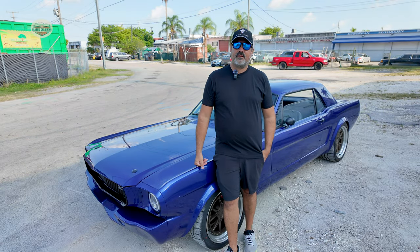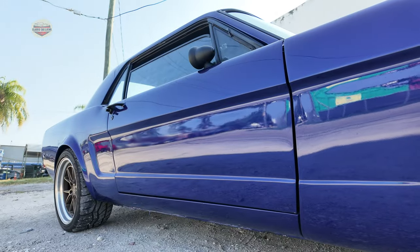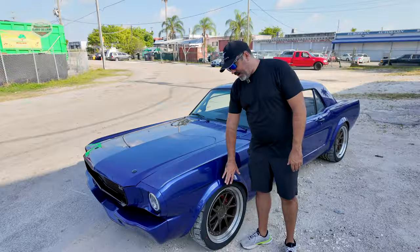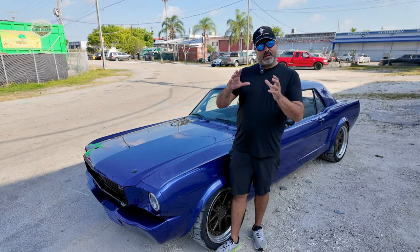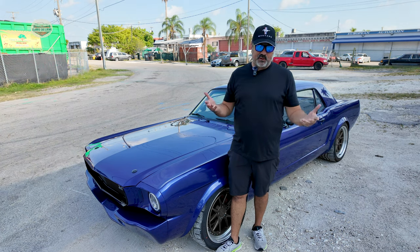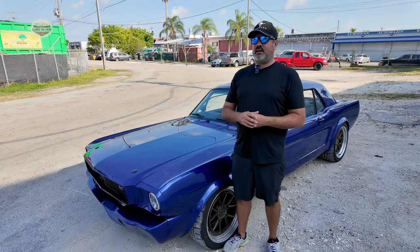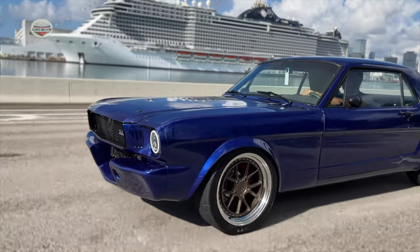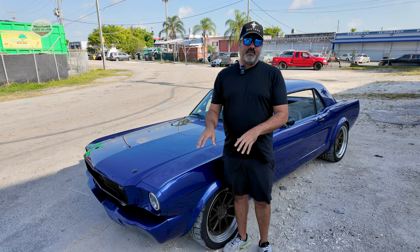I went with a staggered setup: 275/35/18 Falcon tires on the rear and 245/40/18s on the front, all on 18-inch wheels. To fit the 275s, I added a three-inch flare both front and rear — it's subtle enough to keep the car looking original but gives it a much wider stance. For wheels I went with Adohan wheels. I ordered them in bronze because they didn't have the gunmetal gray I wanted, but once I put them on the car the bronze felt right.